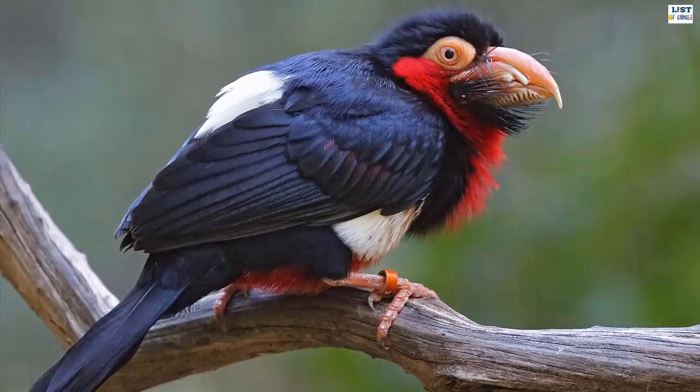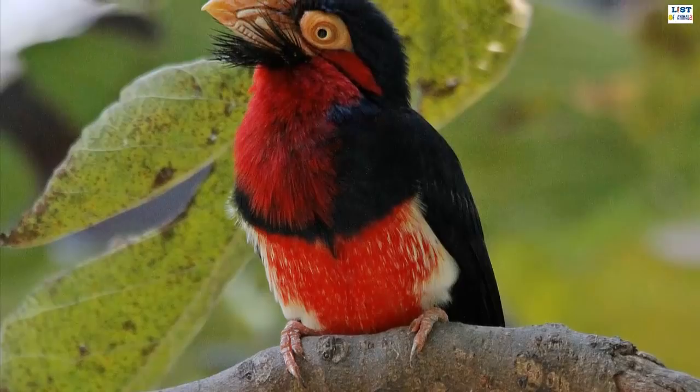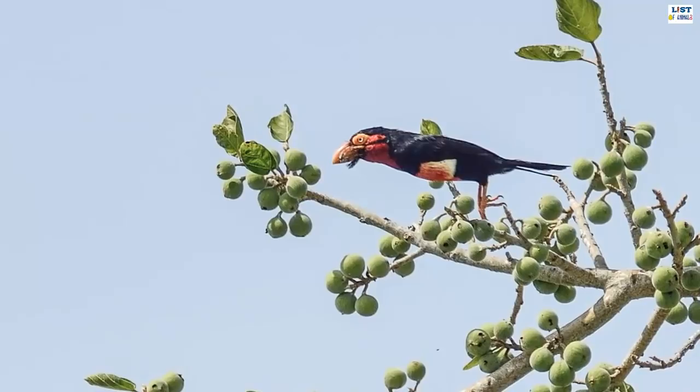A member of the woodpecker family, the bearded barbet is a resident breeder in tropical West Africa. This African bird is about 26 centimeters in length and weighs between 80 to 110 grams. It has a large head with a short neck and a short tail. A remarkable feature of this bird is the tuft of bristles under its beak that gives it a beard-like appearance, hence its name. The massive bill is used to feed on insects and fruit.